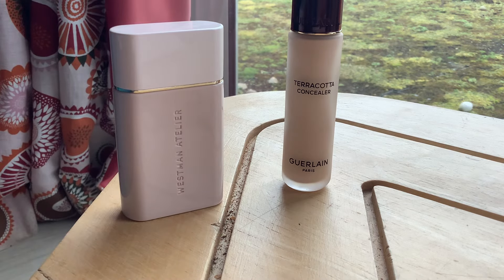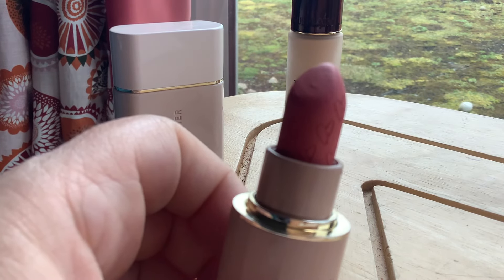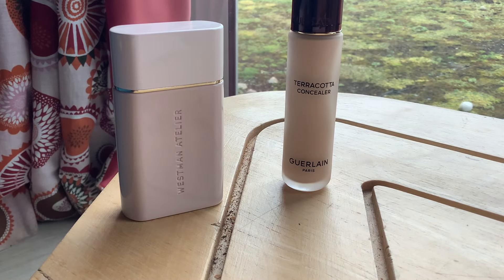While we're on Westman Atelier, I've also bought one of their new lipsticks — the Lip Suede. I do like the texture and formula of this lipstick. I've got the wrong colour to be honest. I bought it off the internet having watched Angela Rose, who raved about this colour called Minx, and thought it was a beautiful neutral. It isn't really neutral on me, unfortunately. It looks quite orangey on me, so that was a bit of a fail.